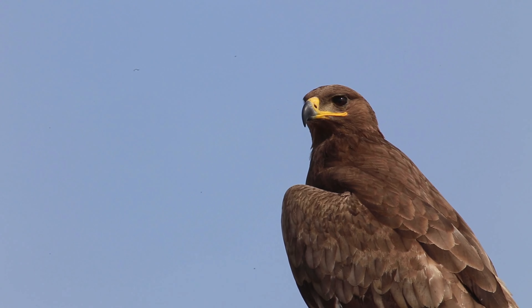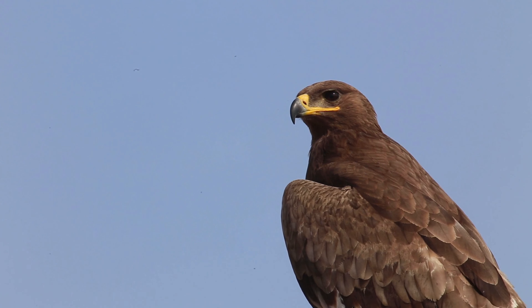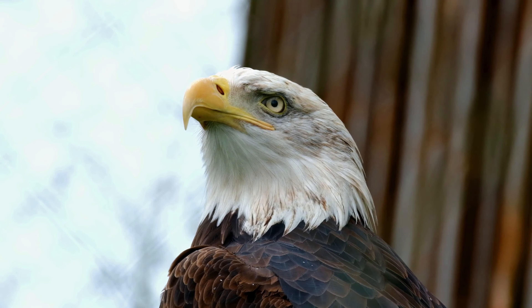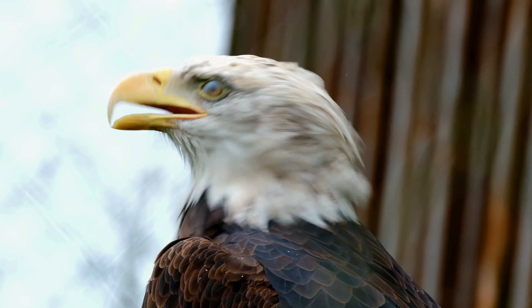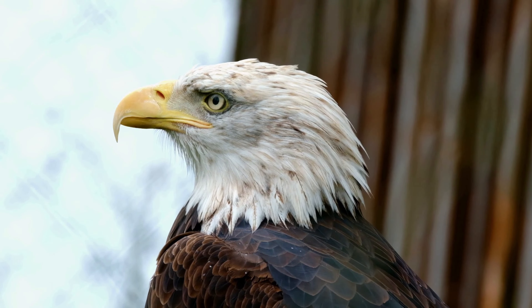Focus and tracking: Eagles possess exceptional focus and tracking abilities, allowing them to maintain visual contact with fast-moving targets during high-speed pursuits. Their eyes can lock onto prey with precision, enabling them to anticipate their movements and adjust their flight path accordingly. This dynamic visual tracking is critical for successful hunting and capturing agile prey in flight.